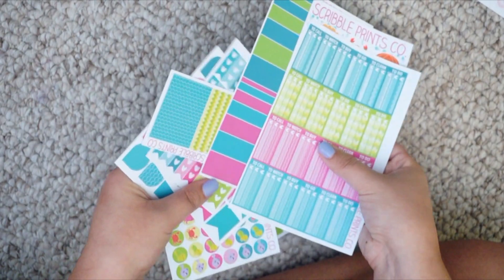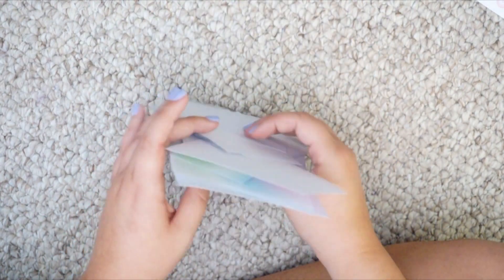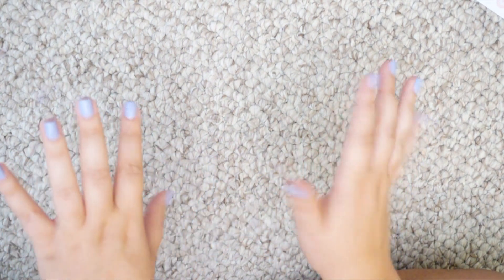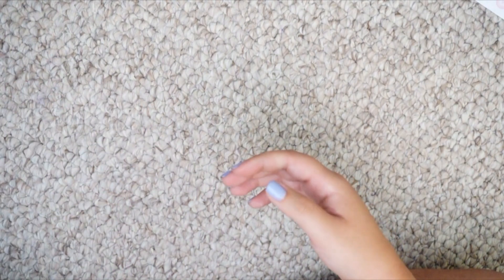She's not doing mystery boxes anymore but she is going to be doing themed little kits every month in her shop. And just so you know, I actually did not pay full price for any of those stickers because I have coupon codes. I'm going to link all the Etsy shops down below and all of the coupon codes I know of, so you guys can get some discounts, as well as a $10 off coupon for Erin Condren if you use my referral link.